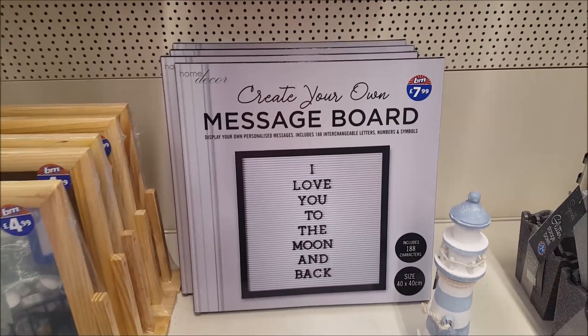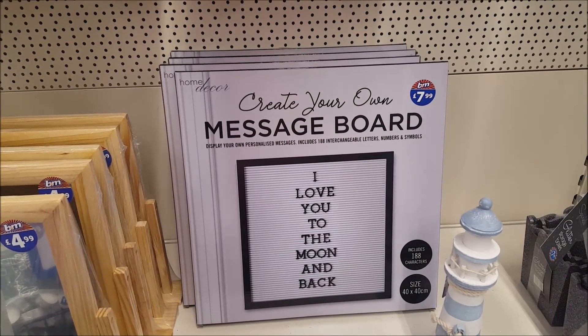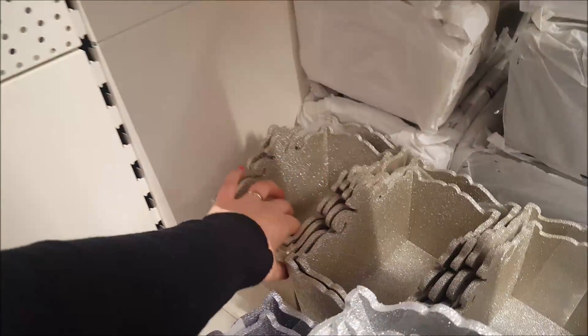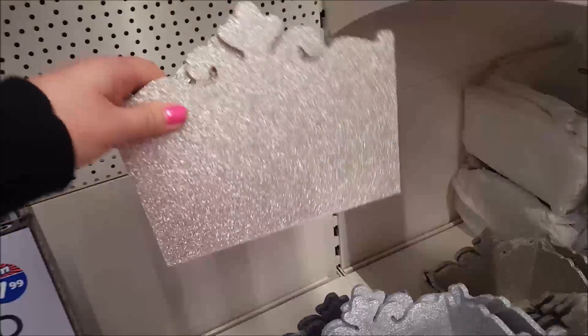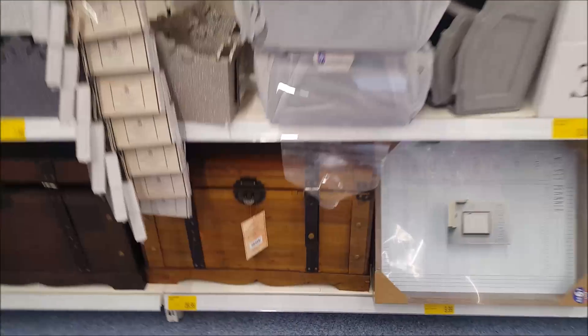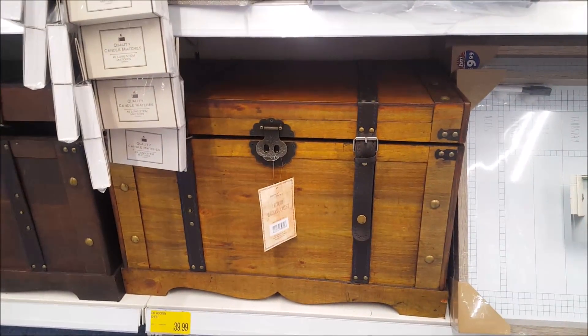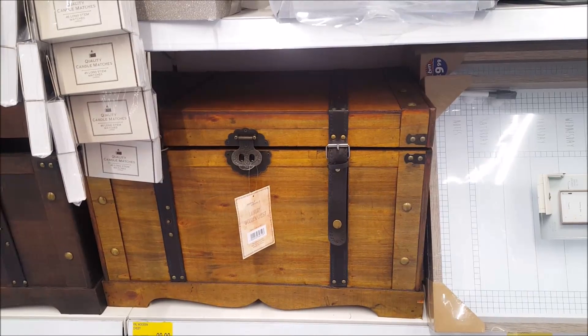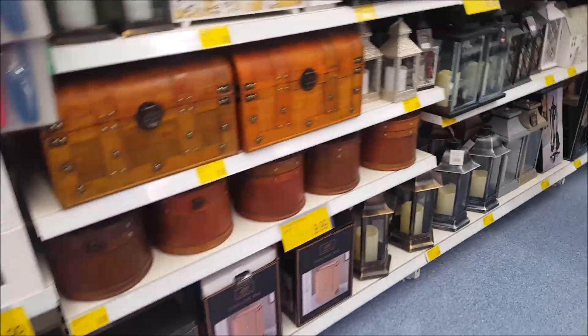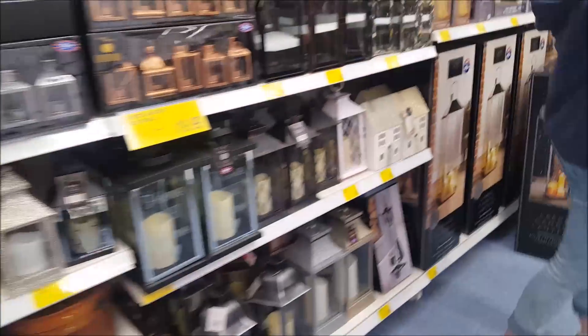So this is a message board — create your own message board, display your own personal messages, there's interchangeable letters on there. These are quite nice little sparkly tubs; I really like those gold ones, they're really pretty — you get two in there. There's a nice storage chest here too, great for special bits of paperwork, kids' drawings, or photos.